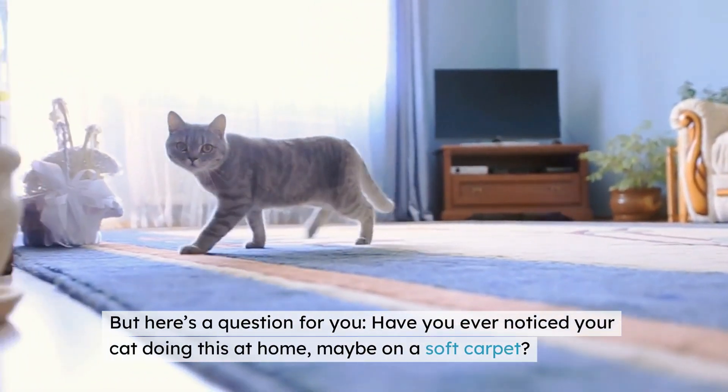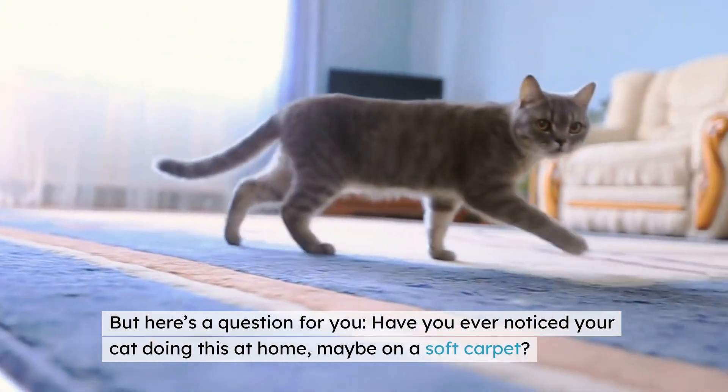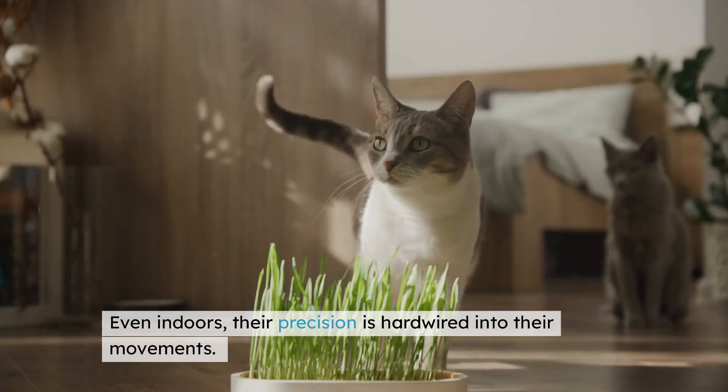But here's a question for you: have you ever noticed your cat doing this at home, maybe on a soft carpet? Pay attention next time. Even indoors, their precision is hardwired into their movements.